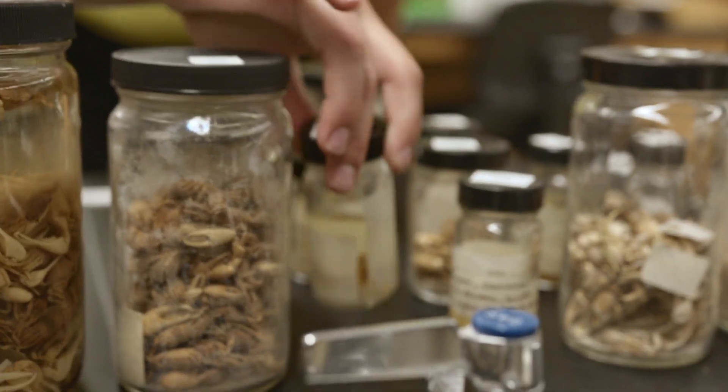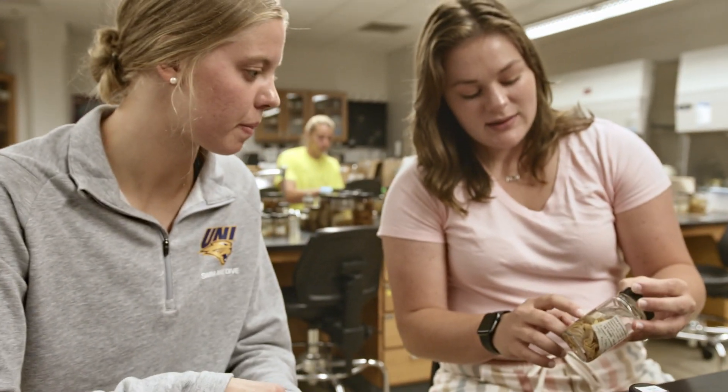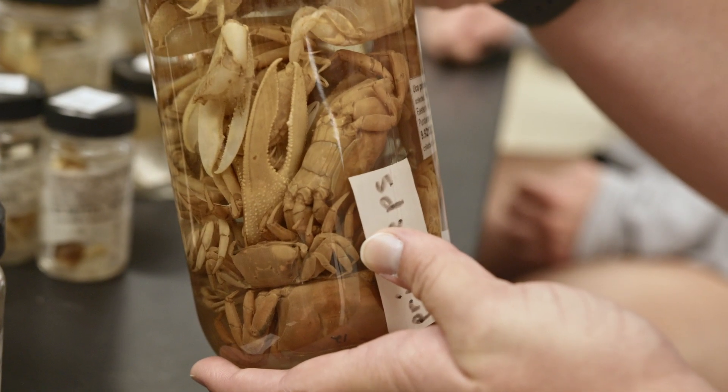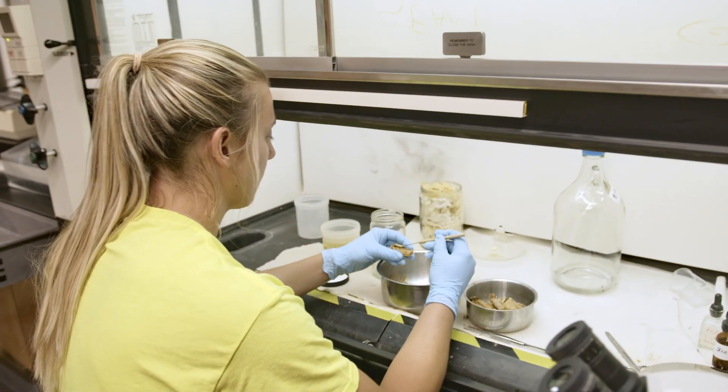Every day we're reminded that we have to be very accurate with our information, because even just the tiny variants could throw off what other people do down the road with what they're working on, so it's very important. The most surprising thing was definitely the size of the crabs, seeing the difference between species, and getting to know more geography than I ever have.